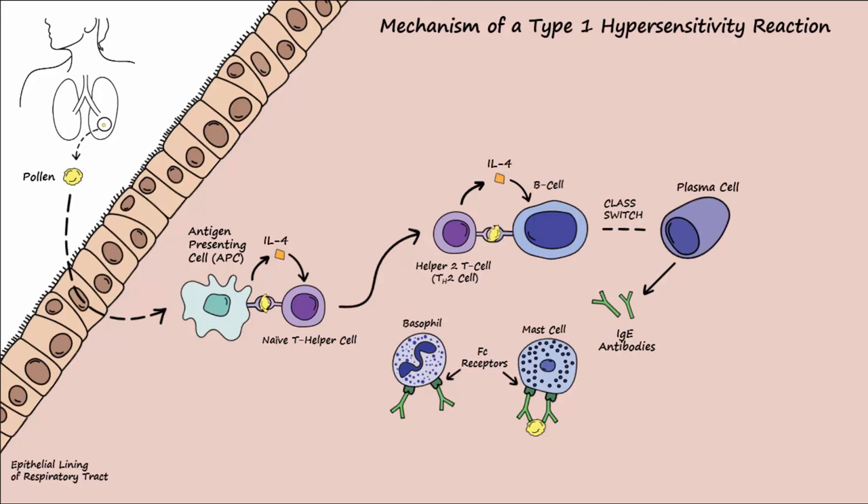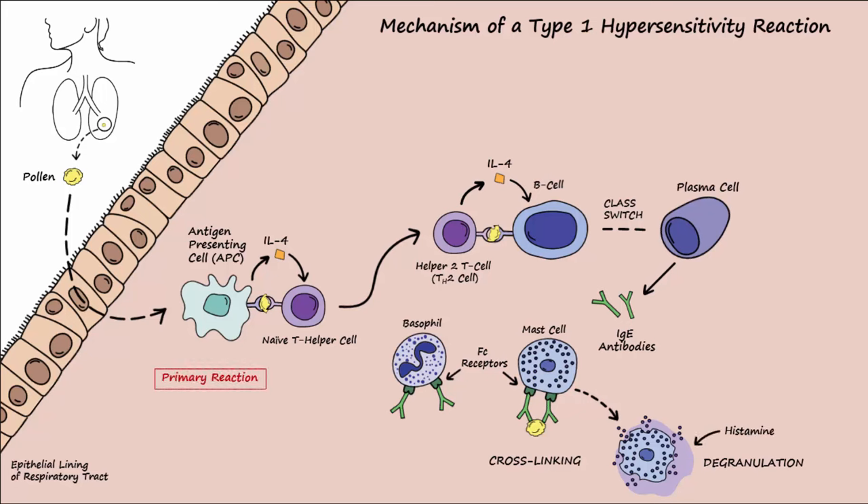On subsequent exposure to the allergen, the allergen binds to two separate IgE antibodies on the mast cells or basophils. This is known as cross-linking and causes degranulation that releases inflammatory mediators including histamine. This brings about a primary hypersensitivity reaction, or early response, that includes vasodilation, bronchoconstriction, and endothelial retraction, which brings about edema. This early response begins within 5 to 30 minutes and subsides after about an hour.